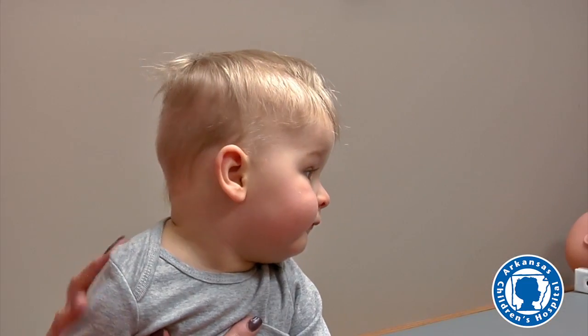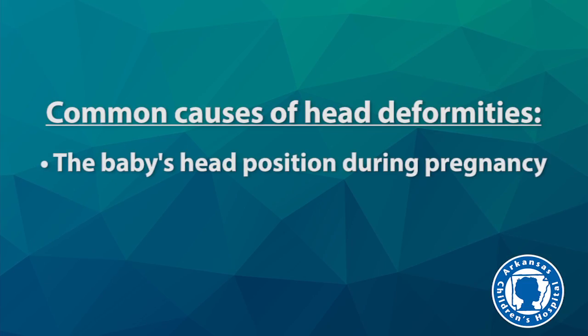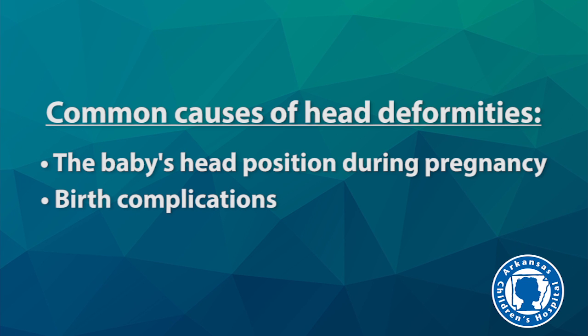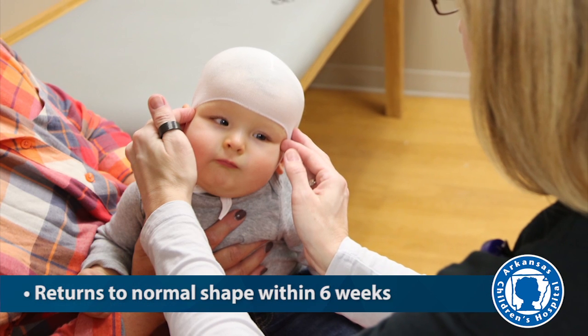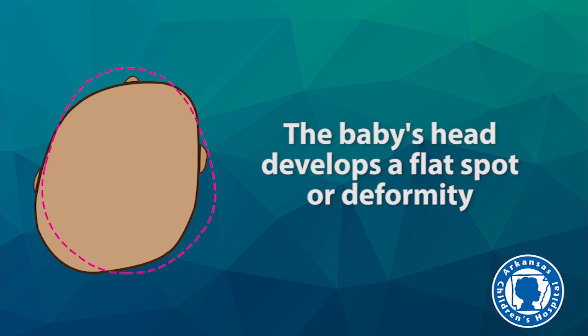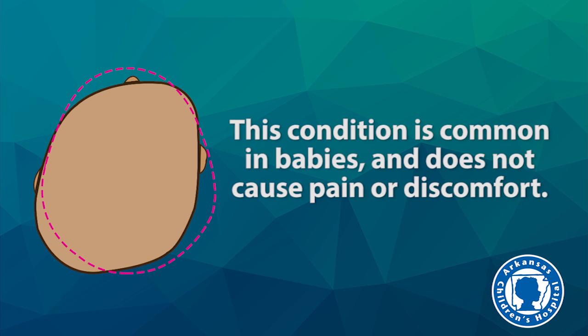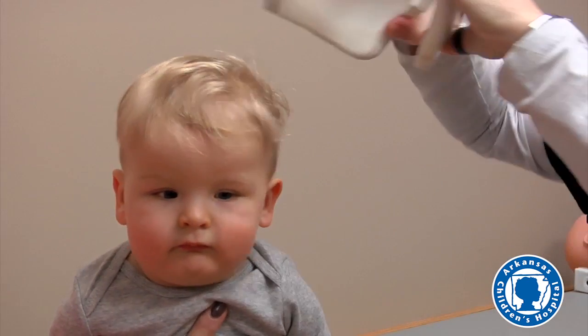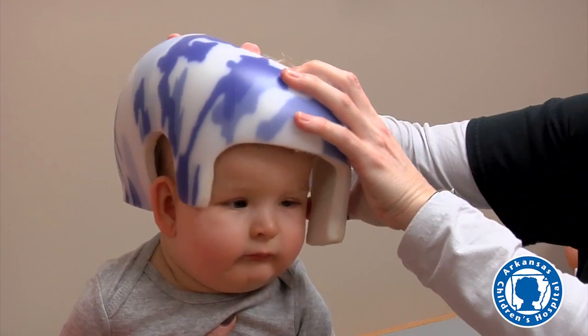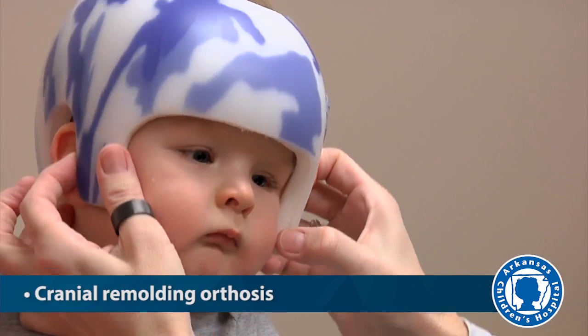Sometimes newborn babies are born with or develop head shape deformity. This can be caused by the position of the baby during pregnancy or birth complications. Typically a baby's head goes back to a normal shape within six weeks after birth, but sometimes the baby's head develops a flat spot or deformity called positional plagiocephaly. This condition is common in babies and does not cause pain or discomfort. It's treatable by encouraging the skull to grow in a desired shape using a custom helmet called a cranial remolding orthosis.